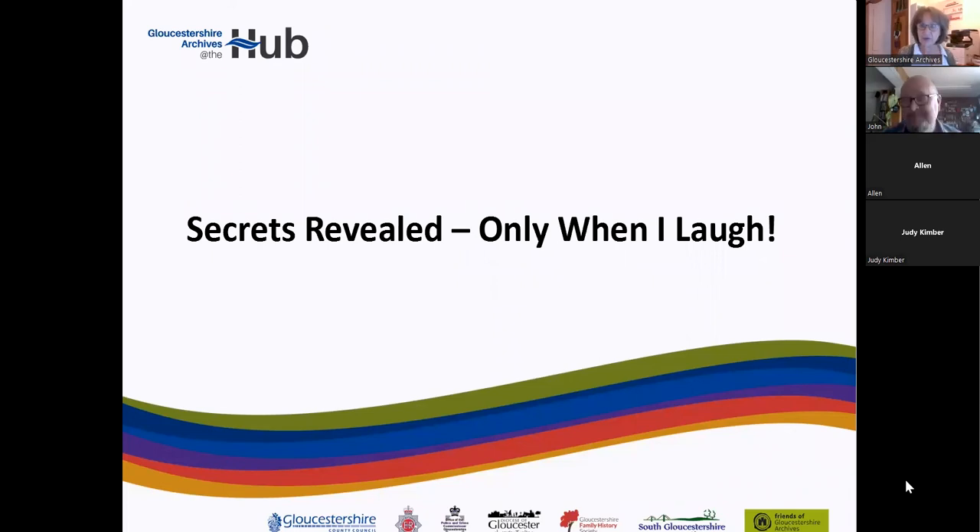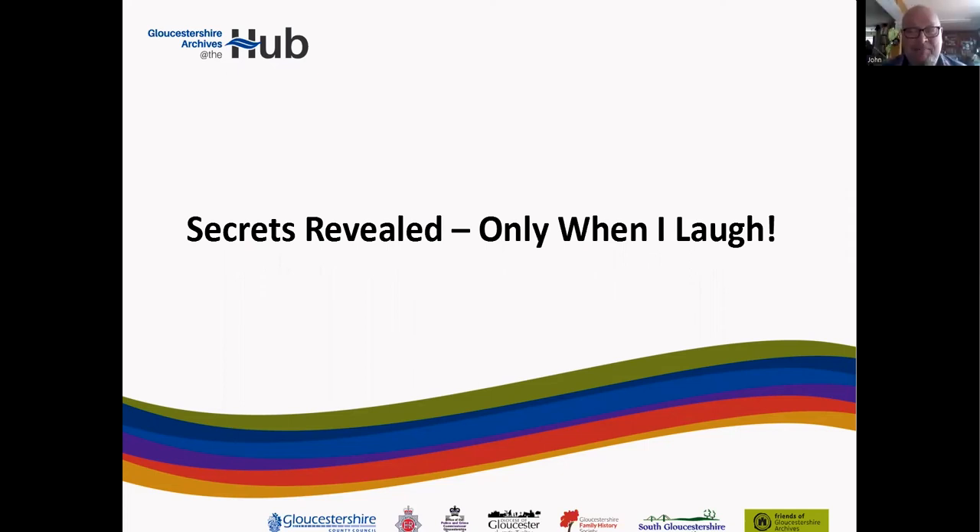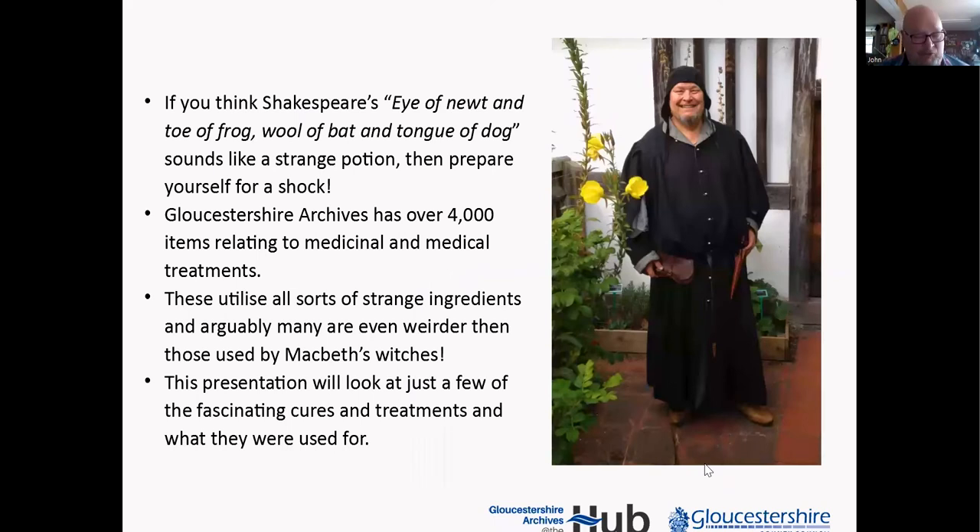John has told me this is his absolute favorite one to do, so we are all in for a treat. Hello, very welcome to this one. This is one of my favorites — all the medical stuff. We've got over 4,000 items in the archives that relate to medical treatments and medicinal things. You'll see some of the ingredients later, so if you think Shakespeare's eye of newt was strange, there is going to be some really weird stuff. We're going to be looking at various cures, treatments, and things like that.